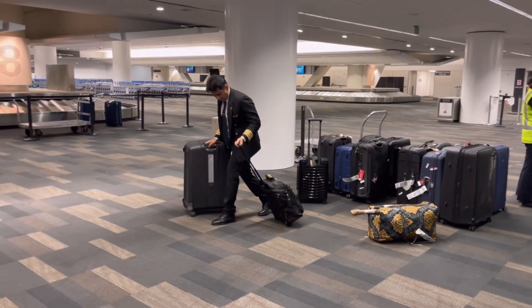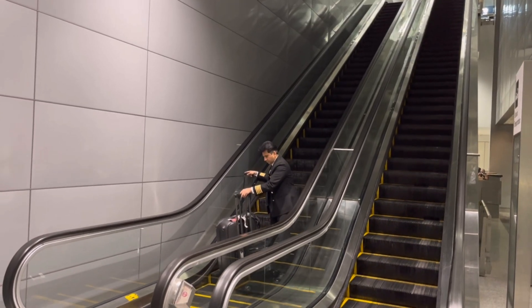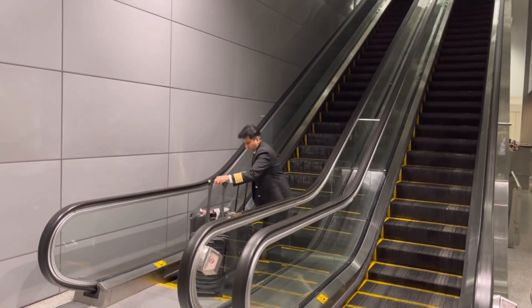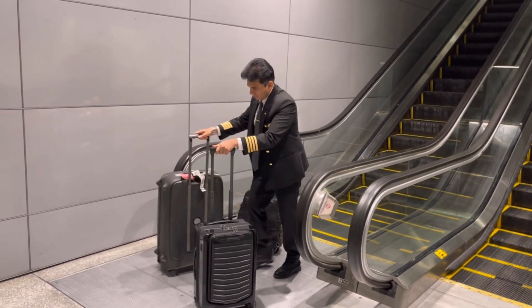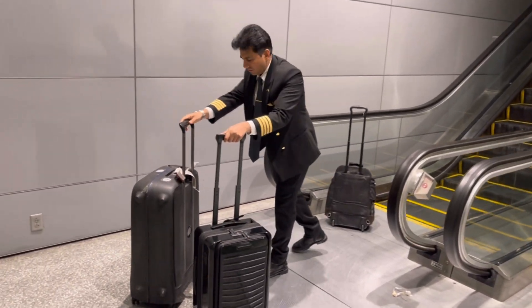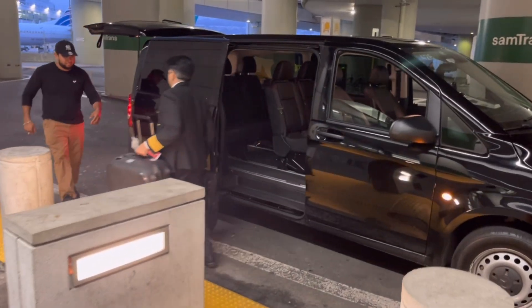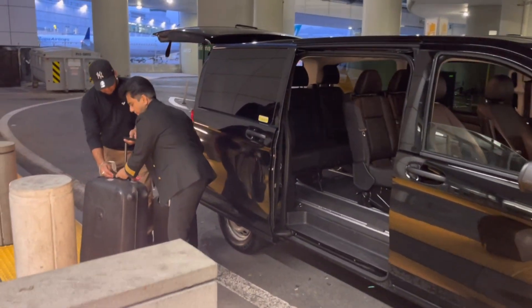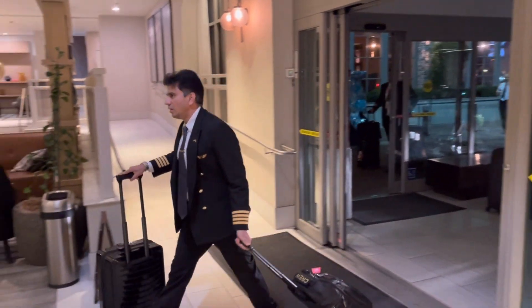After landing, we taxi, park, and complete post-flight paperwork. Customs and immigration takes anywhere between 45 to 60 minutes. Our transport is ready — the same transport that brought the incoming crew. A 30 minute drive to the hotel with absolutely no traffic. Finally, I check in, grab some food, and head to my room.